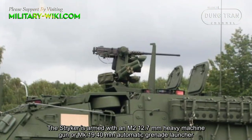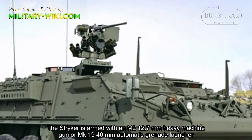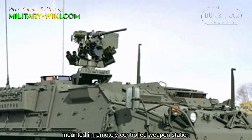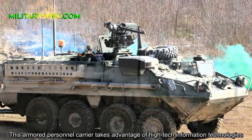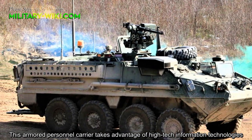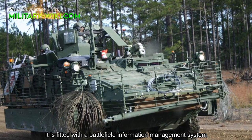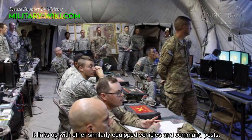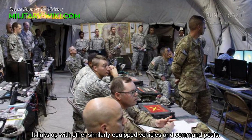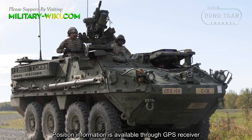The STRIKER is armed with an M2 12.7mm heavy machine gun or Mk 19 40mm automatic grenade launcher mounted in a remotely controlled weapons station. This armored personnel carrier takes advantage of high-tech information technologies. It is fitted with a battlefield information management system that links up with other similarly equipped vehicles and command posts. Position information is available through a GPS receiver.